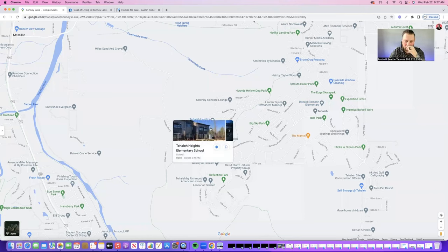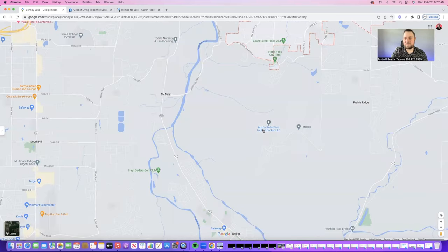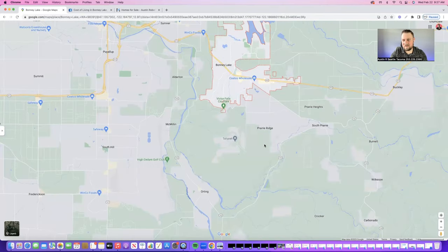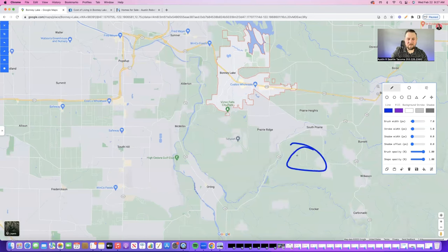The one thing I would advise against: with any new builds inside of this area, you might think you'd love to walk your kid to school every day, but anything new that's getting built inside of Tehaleh — they are now starting to send those kids out to Orting schools. And here's the downside: you'd think you could take a direct route to Orting schools, but that's not the case. Everyone here is leaving Tehaleh, fighting traffic, going up and around, and that can be about a 30-minute drive. So if you're looking at a new build in Tehaleh, that is something to pay attention to.